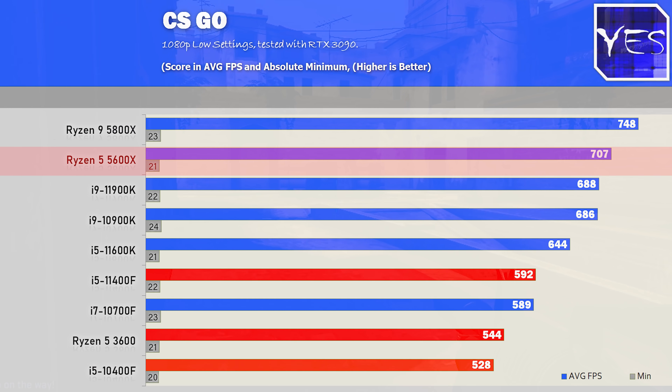The 5600X tops the charts in many titles, but AMD puts a high price tag on it — it's much higher than the other three CPUs we're looking at in terms of value for money.